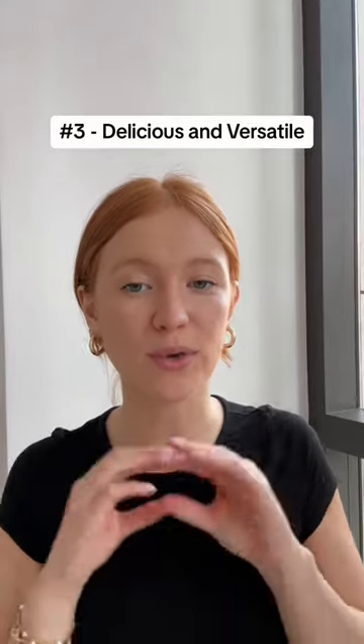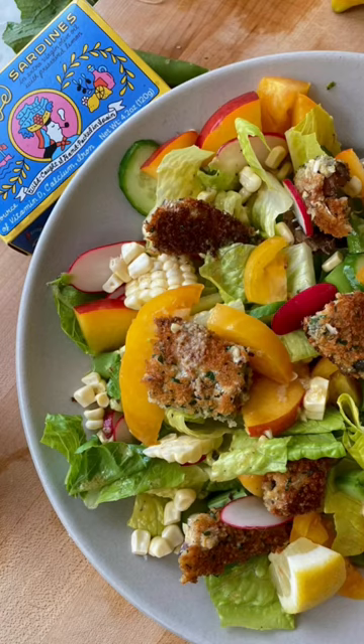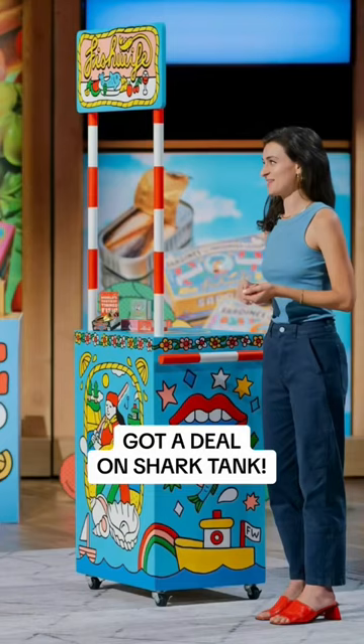Number three: it's so delicious and versatile. You know you're getting high quality canned fish that tastes really good and can be used in a ton of different recipes. Get creative with your pasta dishes, you can make a salad, or you can even put it on your toast.